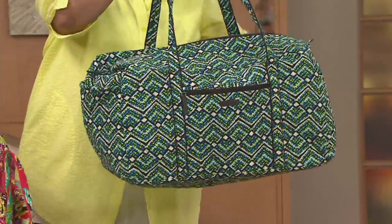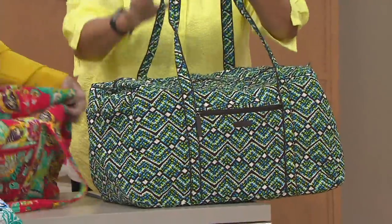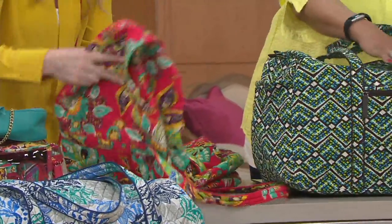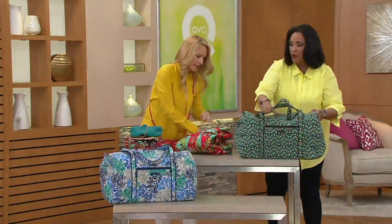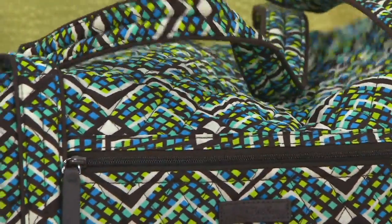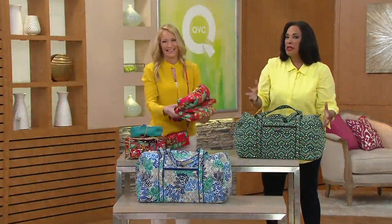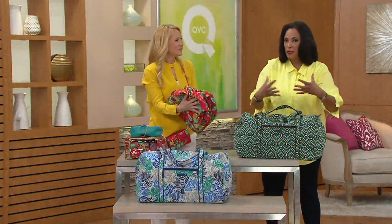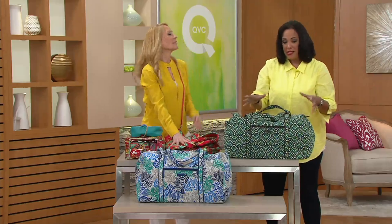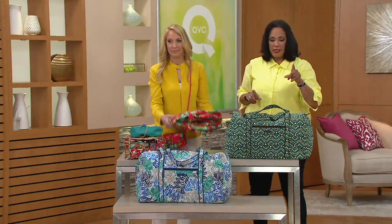You can fill it with as much as you want, and it folds down to nothing when you're not using it. The cover is 100% cotton. The nice thing about this is you can manipulate it to fit into an area — the space is not always easy. If you've got hard luggage that isn't very malleable and doesn't allow you to make it fit, you can make this fit. That's one of the reasons people love it so much.